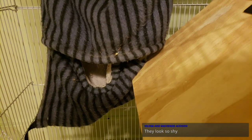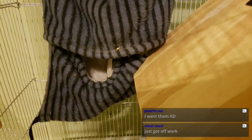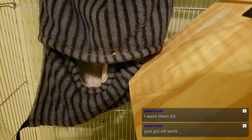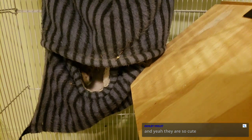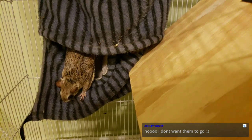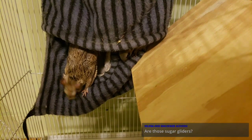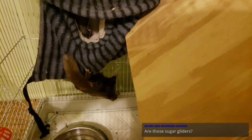They're all still super shy because they're only about a couple months old. They're not sugar gliders — they're flying squirrels. I made a video about it. If you go back on my channel and watch all the videos about flying squirrels, you can learn more about them.